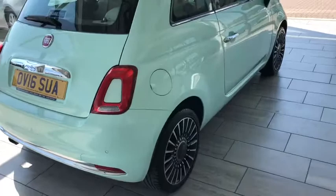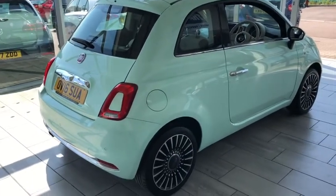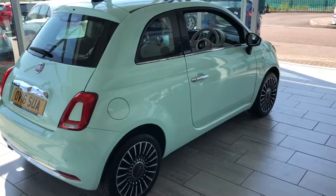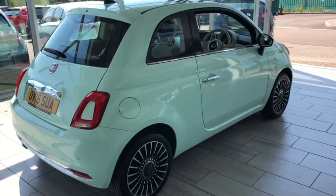This one comes with rear parking sensors as well, which is a nice and useful feature. I'll show you the inside in a minute. This car can be reserved on our website for just £99, which holds the car for 48 hours.